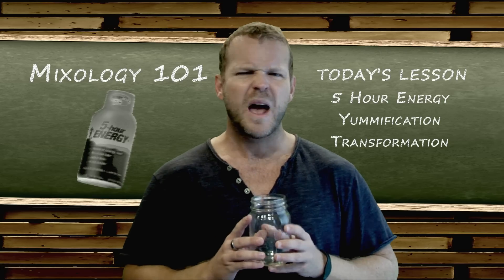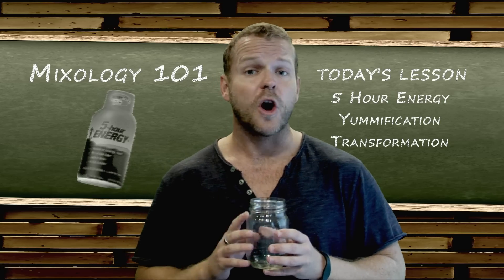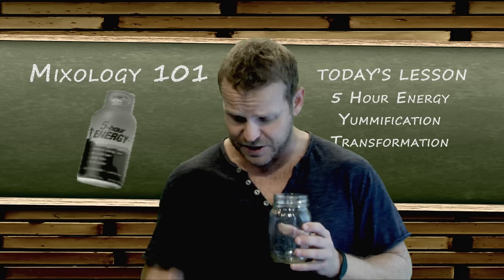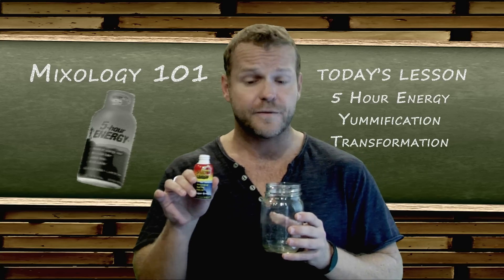First, start with a glass. But not just any glass — a mason jar handcrafted by Venetians on the remote island of Murano. Next, you're going to want to add the 5-hour energy of choice.